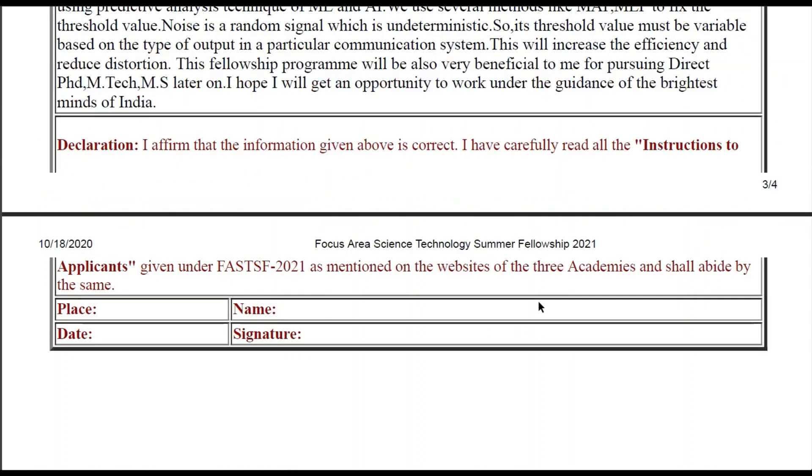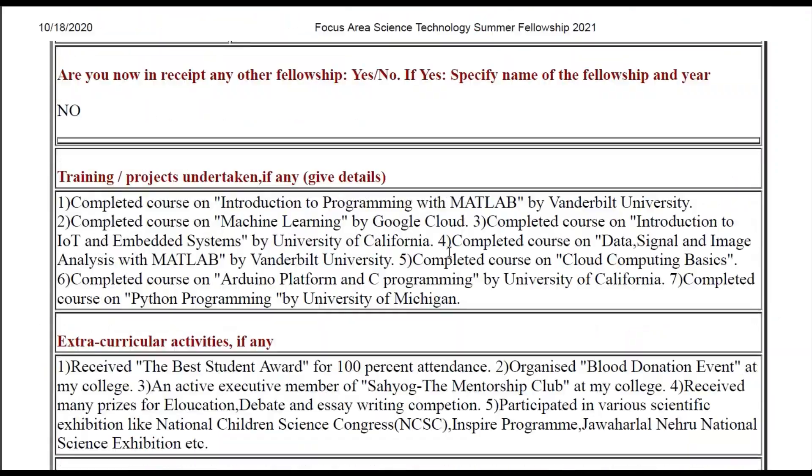So let us start this video. I am sharing my own application for FAHTSF — Focused Area Science Technology Fellowship — which I applied during my time in 2021. During 2021, I was in third year. I had also applied during my second year, but at that time I did not have sufficient guidance or experience and did not know how to write the write-up, so I was not selected. Then in third year, I applied for both SRFP and FAHTSF, but I was selected for FAHTSF because my college comes under the FAHTSF criteria.